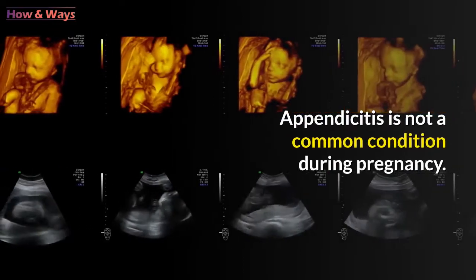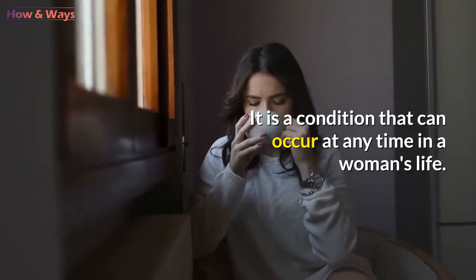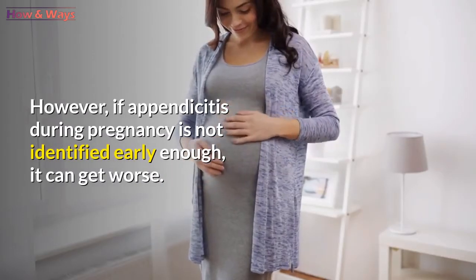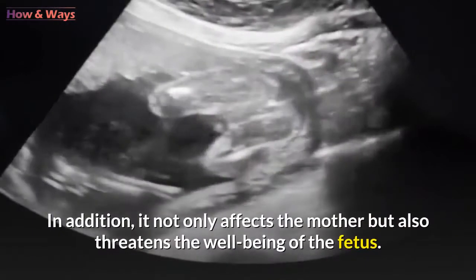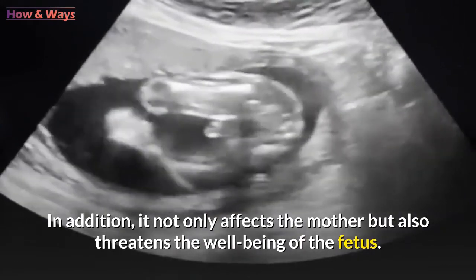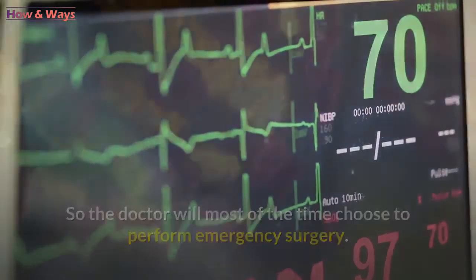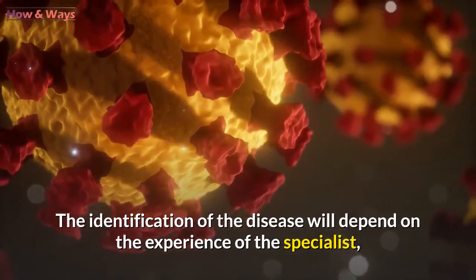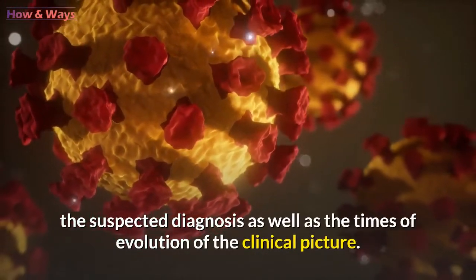Appendicitis is not a common condition during pregnancy — it is a condition that can occur at any time in a woman's life. However, if appendicitis during pregnancy is not identified early enough, it can get worse, affecting not only the mother but also threatening the well-being of the fetus. The doctor will most often choose to perform emergency surgery. Identification of the disease depends on the experience of the specialist, the suspected diagnosis, and the times of evolution of the clinical picture.